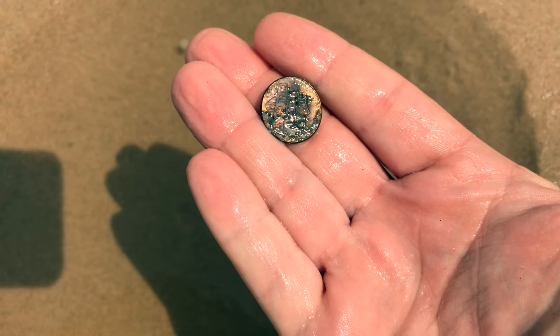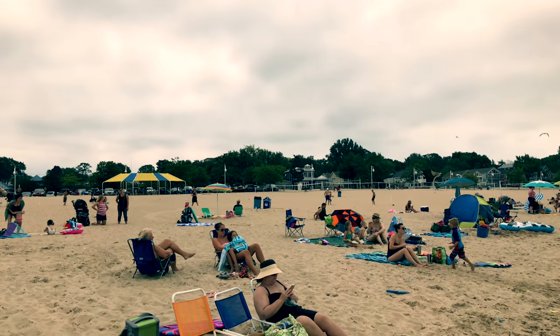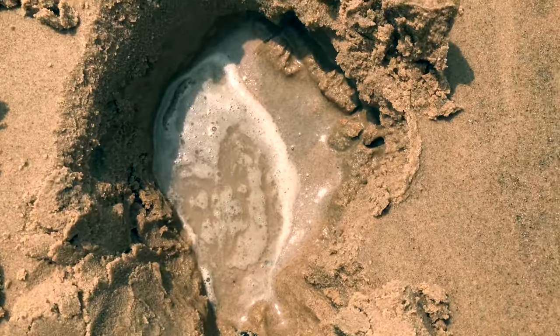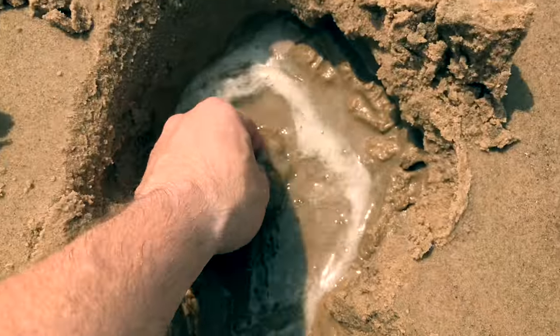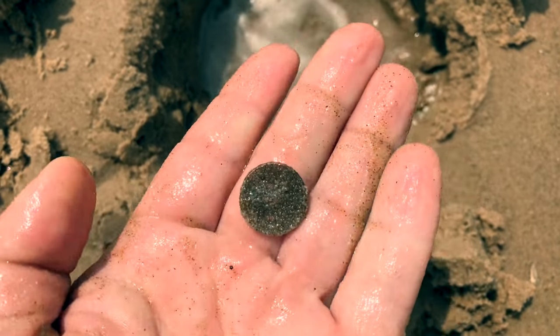Nothing special. Right here on the edge of this little hole, and that's a coin — once again, a chewed up little penny.